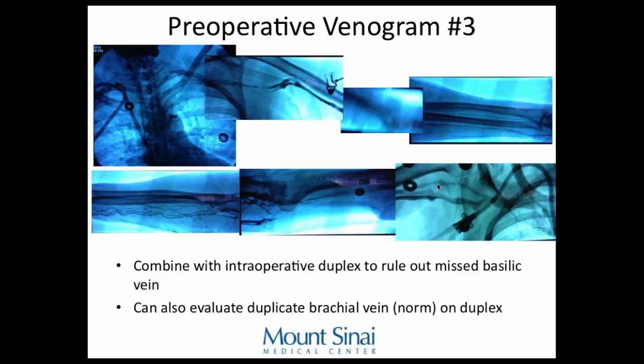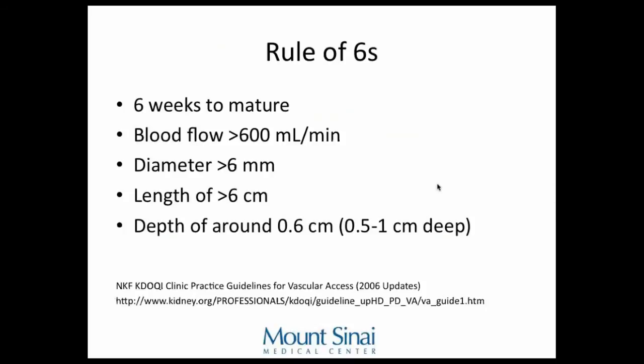Duplex ultrasound is a good way to evaluate a fistula after it's created. By six weeks, if you see the patient in the office, you can tell if it will mature or not. This is the rule of six: it should take six weeks to know if it's mature. Blood flow should be greater than 600 mL/min, though one liter is probably the magic number for easy consistent access. The diameter must be greater than 6 millimeters — 8 millimeters is probably the balloon number we target. Length should be about 6 centimeters so needles can be placed far apart to avoid recirculation, and depth must be less than 0.6 centimeters.